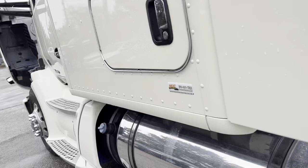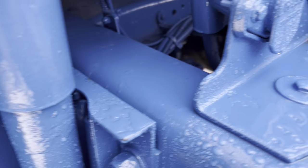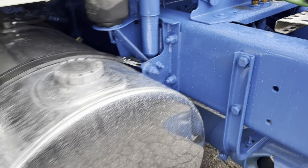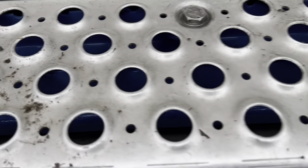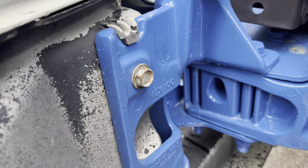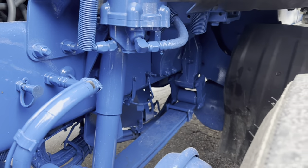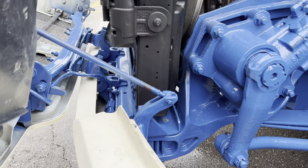I want to draw your attention to the level of detail the painter has gone through here. He's done a really nice job making sure the blue just looks great. You can see the steps came off and they painted inside of there. They actually take the bumper off when they paint it. Everything looks really slick. This was originally a blue-frame truck, so we're painting blue on top of blue.